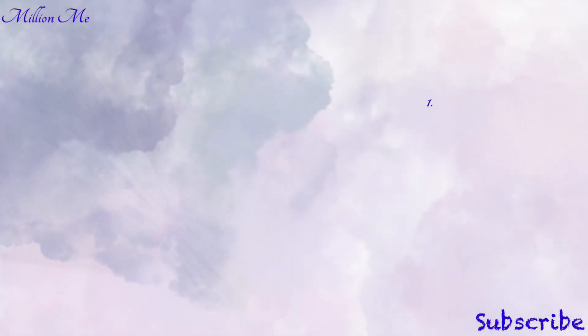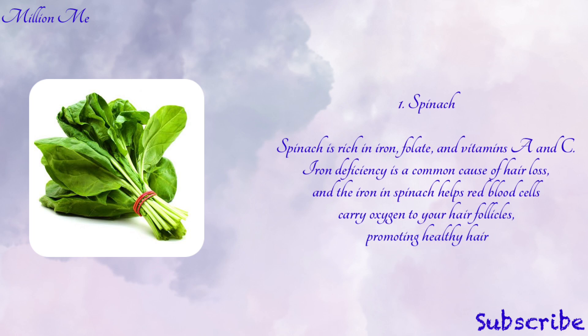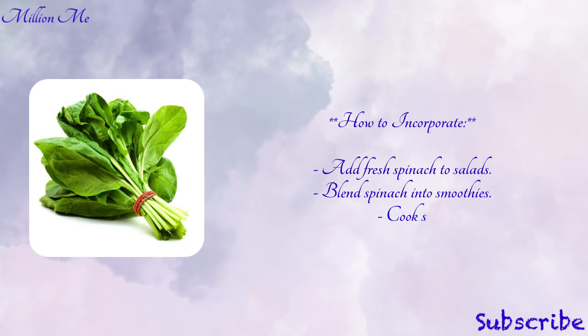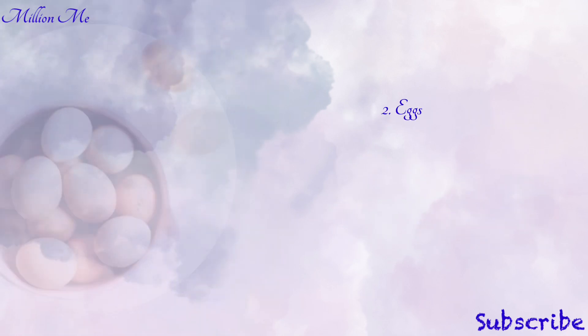Number one: spinach. Spinach is rich in iron, folate, and vitamins A and C. Iron deficiency is a common cause of hair loss, and the iron in spinach helps red blood cells carry oxygen to your hair follicles, promoting healthy hair growth. Key nutrients in spinach are iron, vitamin A, vitamin C, and folate. To incorporate: add fresh spinach to salads, blend spinach into smoothies, cook spinach with garlic and olive oil as a side dish, or use spinach in omelets or other vegetable dishes.